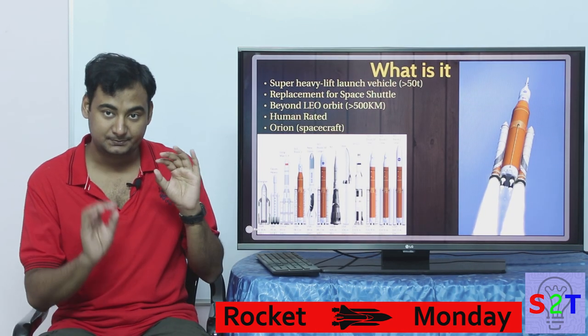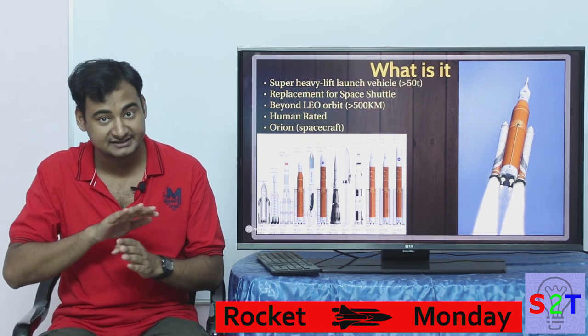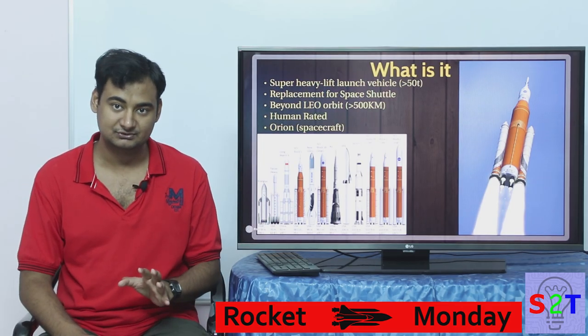The Space Shuttle part — as in what's gonna carry the crew in this system — is Orion. Orion is completely independent from SLS. Do not confuse both of them.